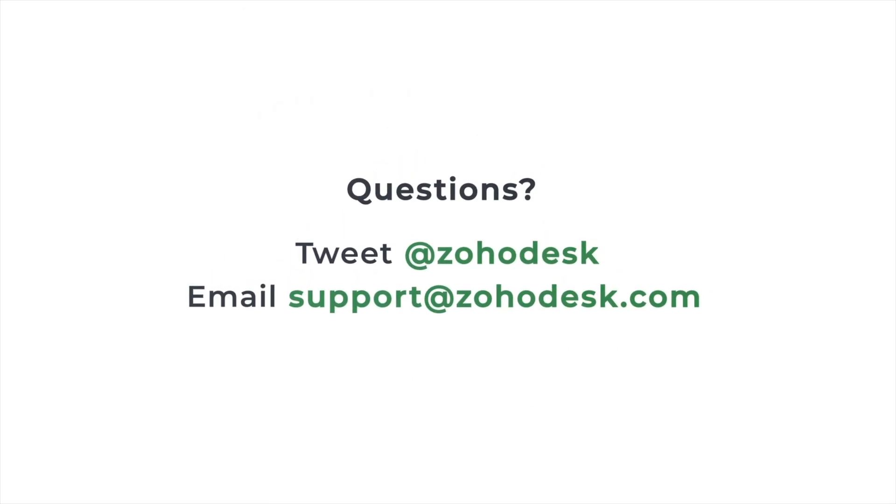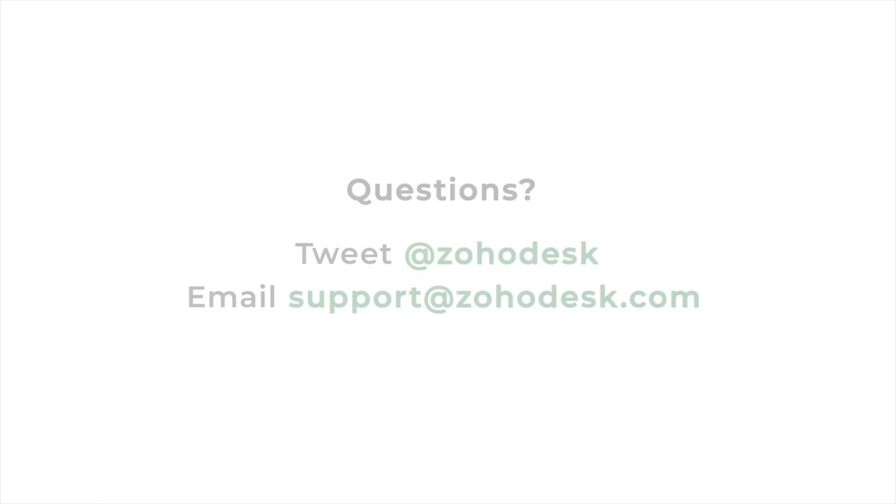And with that, I'm going to wrap up this video. I hope you found it useful and would love to hear what you thought. If you have any questions or feedback, tweet out to us at Zoho Desk or drop us an email on our support address that's on your screen right now. Thank you.